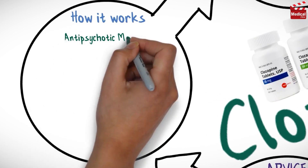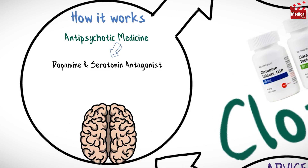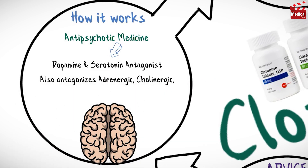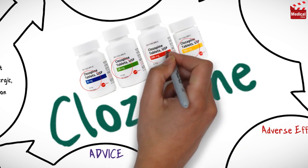Clozapine is an antipsychotic medicine. It is a dopamine and serotonin antagonist in the CNS. It also antagonizes adrenergic, cholinergic, and histaminergic neurotransmission. It is available as 25 mg, 50 mg, 100 mg, and 200 mg tablets.